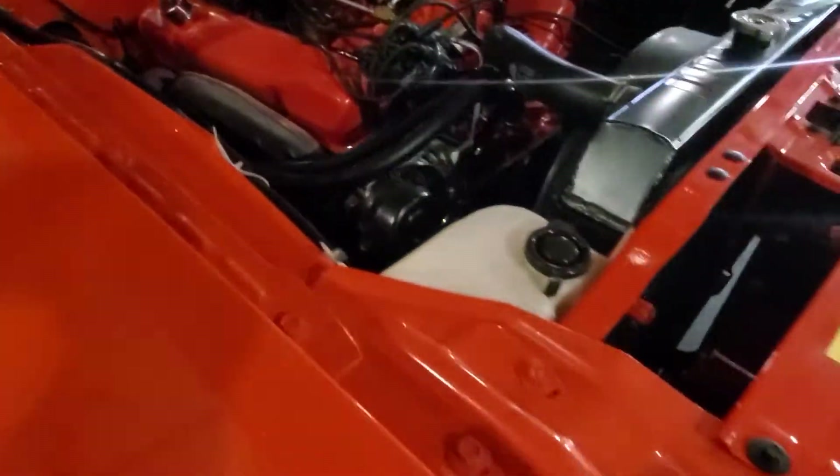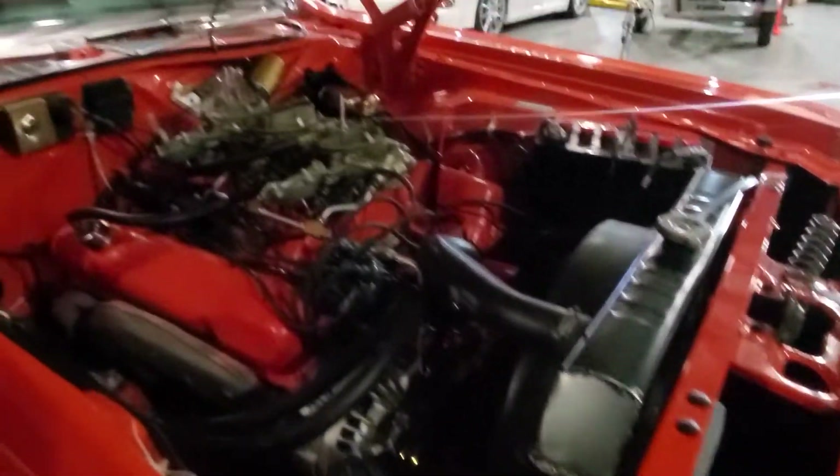Very, very high attention to detail on this car, right down to these plastic clips — all correct.